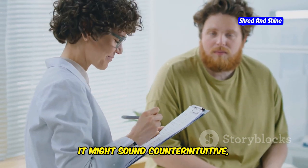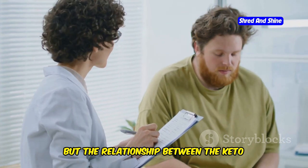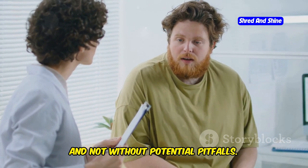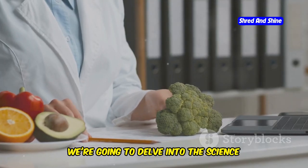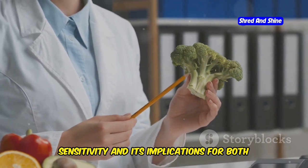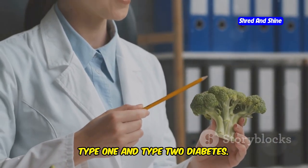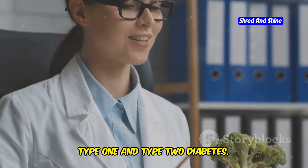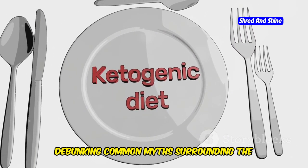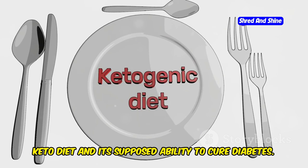It might sound counterintuitive, but the relationship between the keto diet and blood sugar control is complex and not without potential pitfalls. We're going to delve into the science behind the keto diet, exploring its effects on insulin sensitivity and its implications for both type 1 and type 2 diabetes. We'll separate fact from fiction, debunking common myths surrounding the keto diet and its supposed ability to cure diabetes.